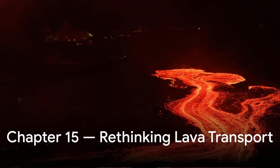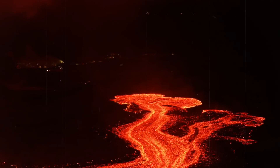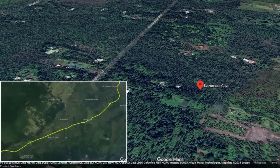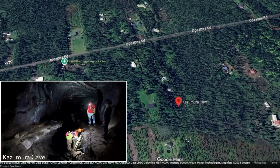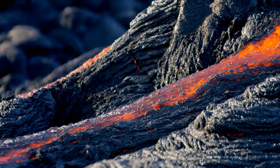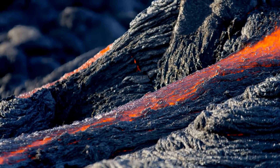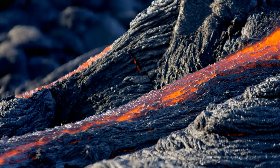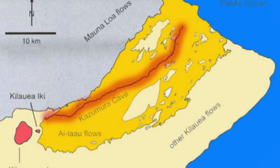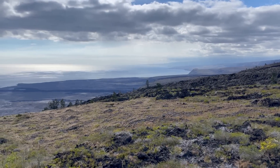Even within Hawaii, Kazumura's existence reshaped how scientists think about lava transport. Before its discovery, the extent of subsurface flow networks was underestimated. It demonstrated that under the right thermal and rheological conditions, lava tubes could extend for more than 60 kilometres, maintaining continuous flow and minimal cooling loss. This realisation helped explain how large basaltic plains can form rapidly — not by countless surface flows stacking layer upon layer, but by a smaller number of extensive underground channels delivering lava efficiently over great distances. Despite extensive mapping, Kazumura is still not fully explored; the deepest and farthest branches remain sealed or blocked by collapse, and some sections may continue beyond the mapped limits toward the ocean.